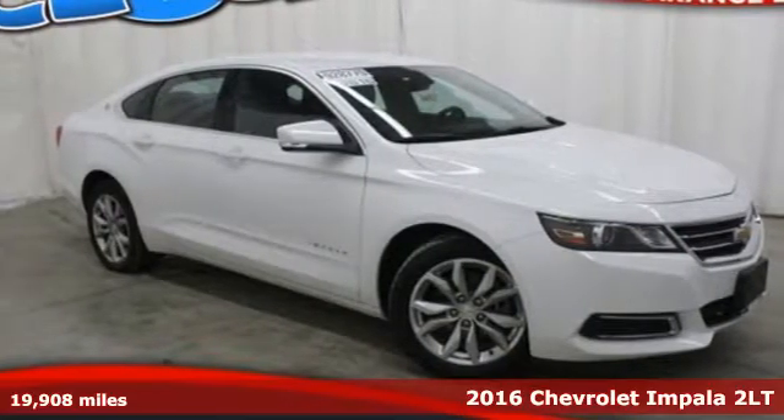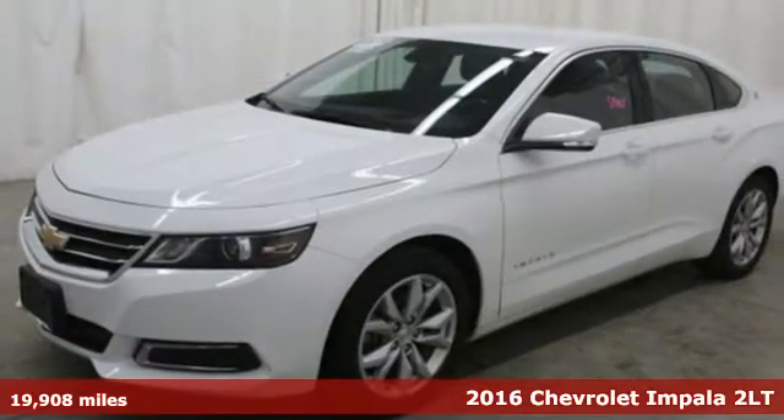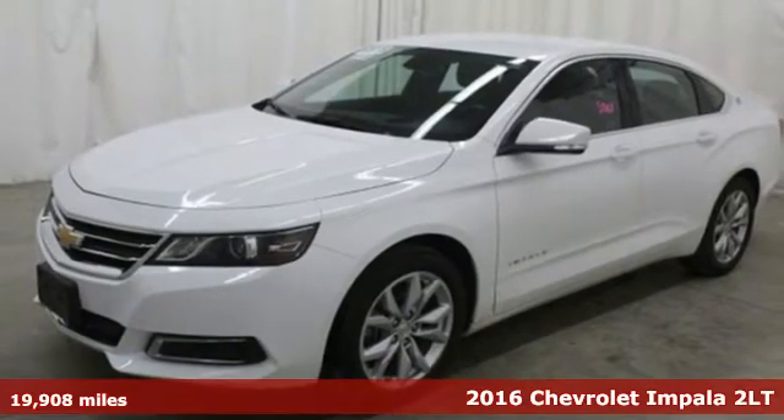It's a 2016 Chevrolet Impala. When you make your entrance in this Impala, everyone will know you have arrived.